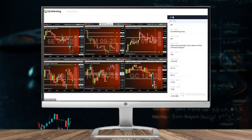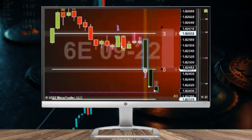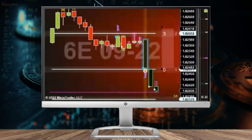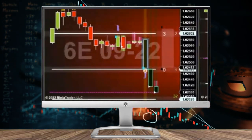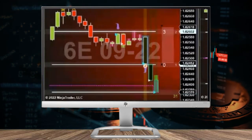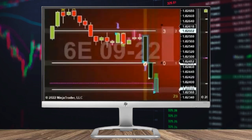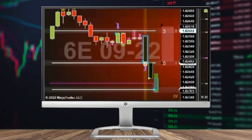Watching the 6E now, getting a nice push down — got three bars into it now. Oversold speed tick, now we got the low of the day. Potential speed tick trade if that support holds.